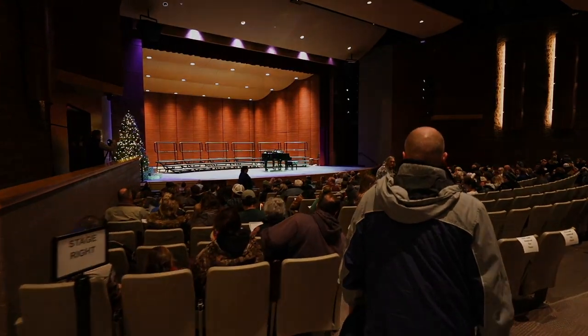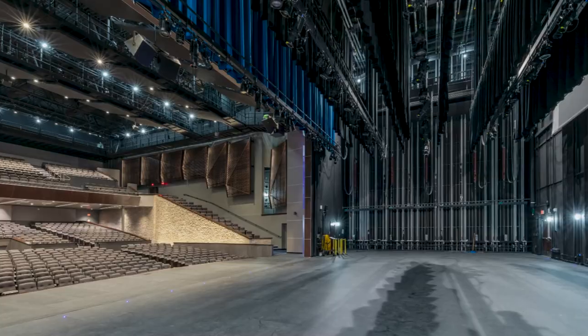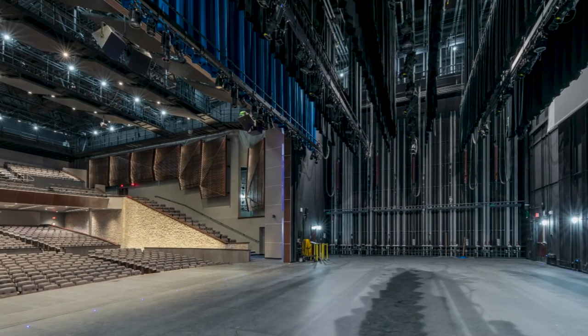For example, when a dancer says we need to make sure we've got enough stage depth that we can do a crossover upstage of the set, usually the architect and the engineers' eyes will cross a little bit and they'll say, what was that? Was that English? And our role is to help translate — we need enough depth that beyond the last backdrop, we've got clearance for the dancers to get from one side of the stage to the other.